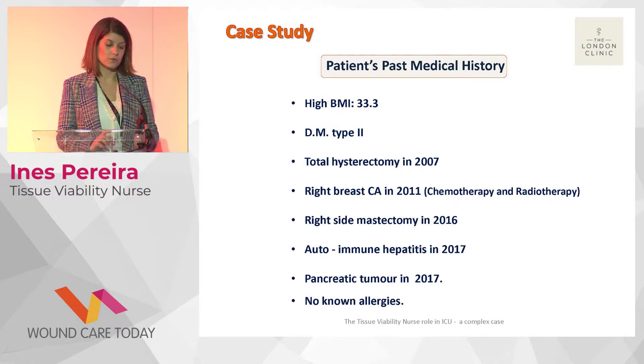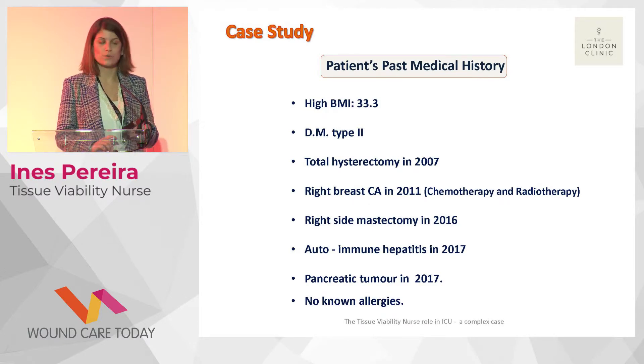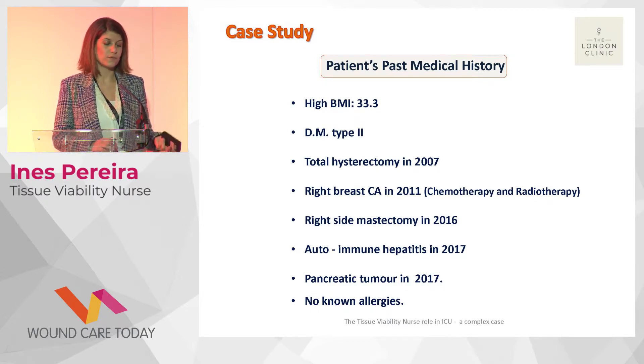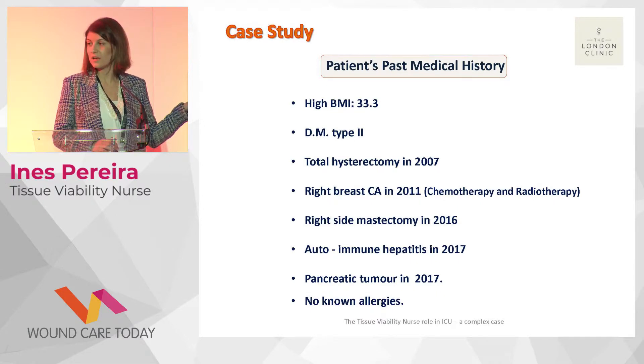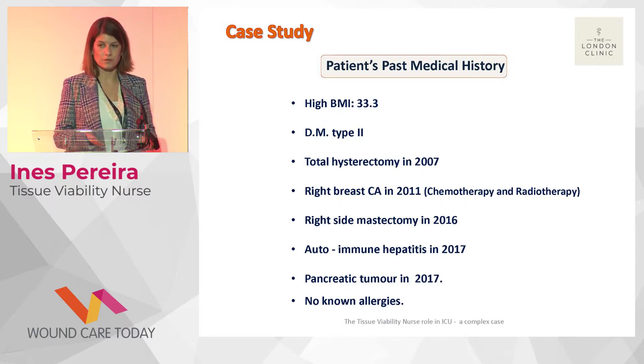She later developed autoimmune hepatitis, and a pancreatic tumor was diagnosed two years ago — that's when she was referred to us for a Whipple's procedure. As you can see from the past medical history, the only positive thing was that she had no allergies. Apart from that, she was already a complex case even before the surgery.